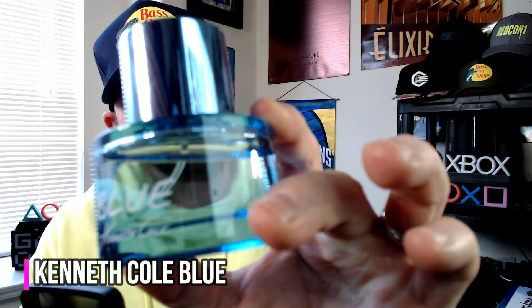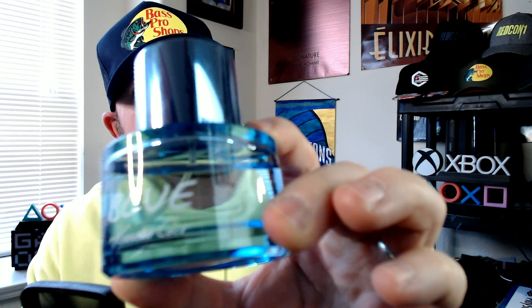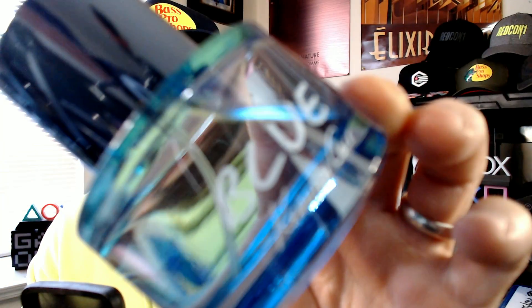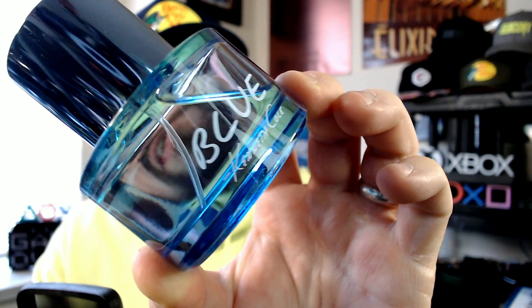This one keeps making repeat appearances and I think that's going to be a theme moving forward with Kenneth Cole Blue. Kenneth Cole Blue is a very simplistic fragrance overall. It's a synthetic orange, aquatic notes — also synthetic — and synthetic musk. That's pretty much it. That's the notes. That's what you smell the whole time. It's like a three to four hour fragrance.